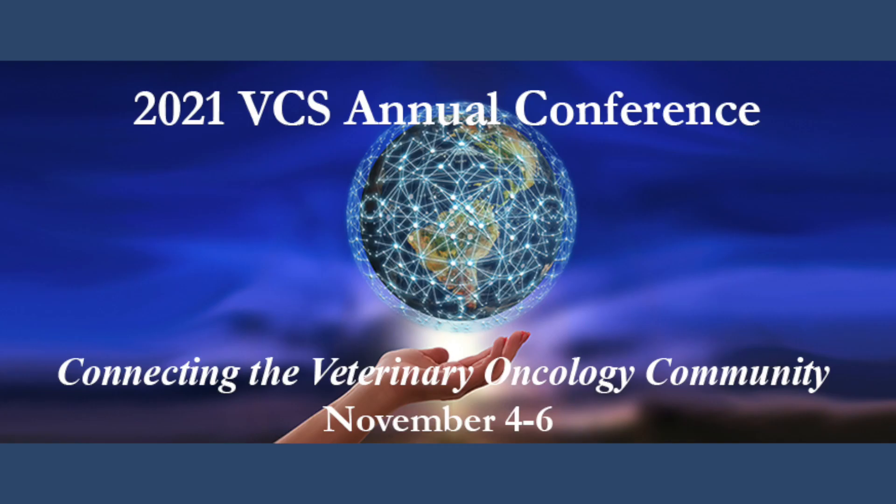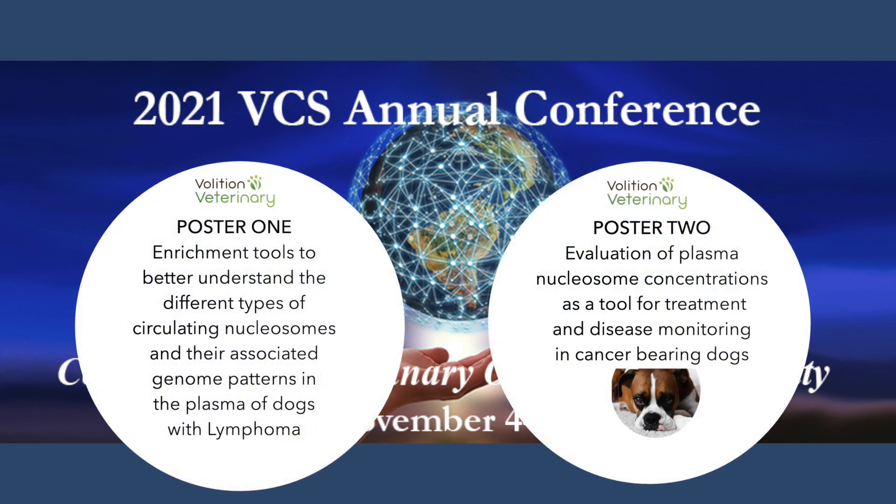Hello, my name is Heather Wilson-Robles. I'm a veterinary medical oncologist at Texas A&M and also the chief medical officer at Volition Veterinary. I'm delighted to announce that Volition Veterinary has featured its NUCU assay in two posters being presented at the Veterinary Cancer Society virtual meeting in November of this year, 2021.